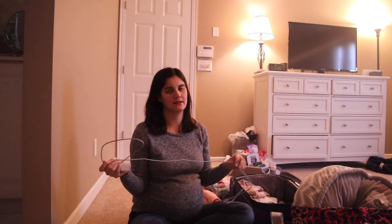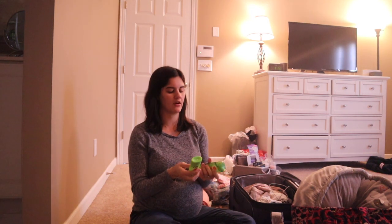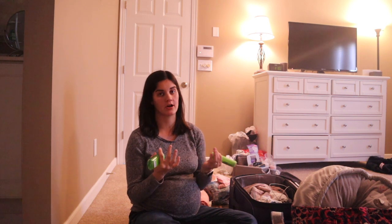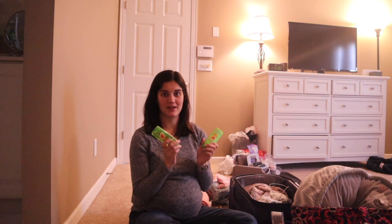I'm bringing an extra-long phone charger — you've probably seen this in a million videos, but the plugs are usually on the wall way behind your bed and hard to reach, so you'll want a longer cord. I'm also bringing a bunch of travel-size stuff: deodorant, shampoo, and conditioner. With my second born I forgot to pack shampoo and the hospital didn't have any, so they had to get baby shampoo from the infant ward for me to shower with. I will not make that mistake again.